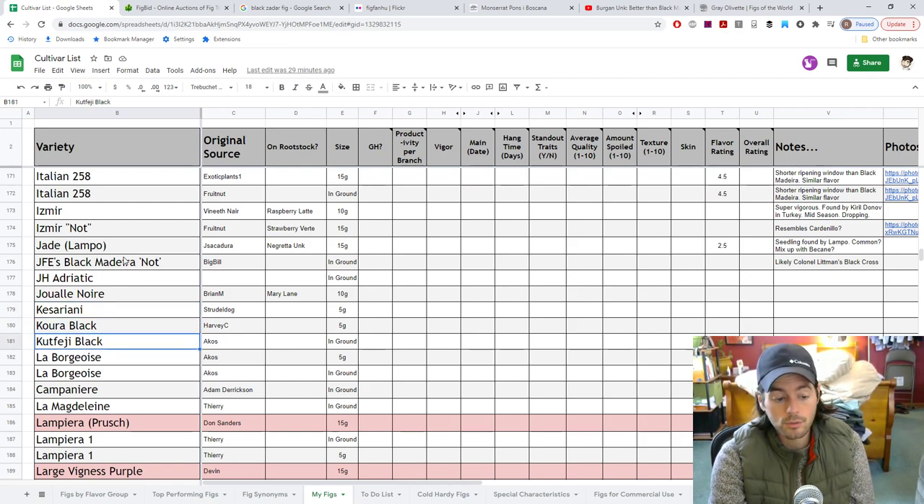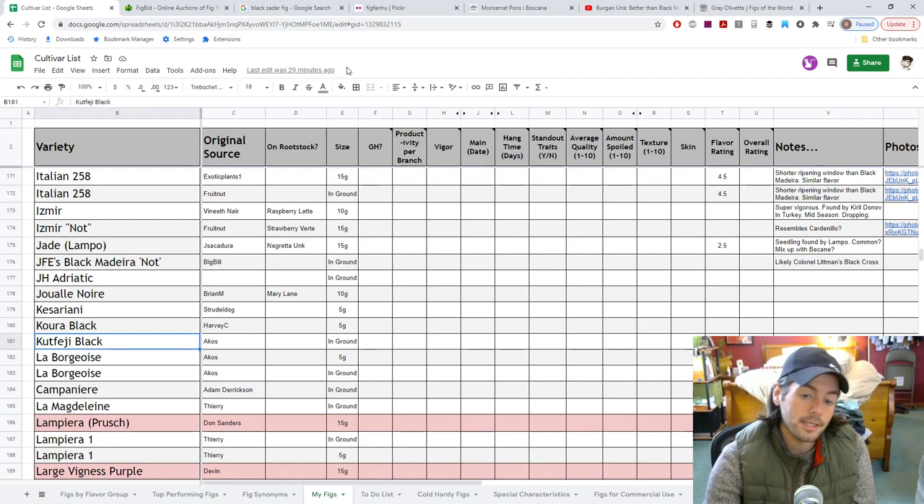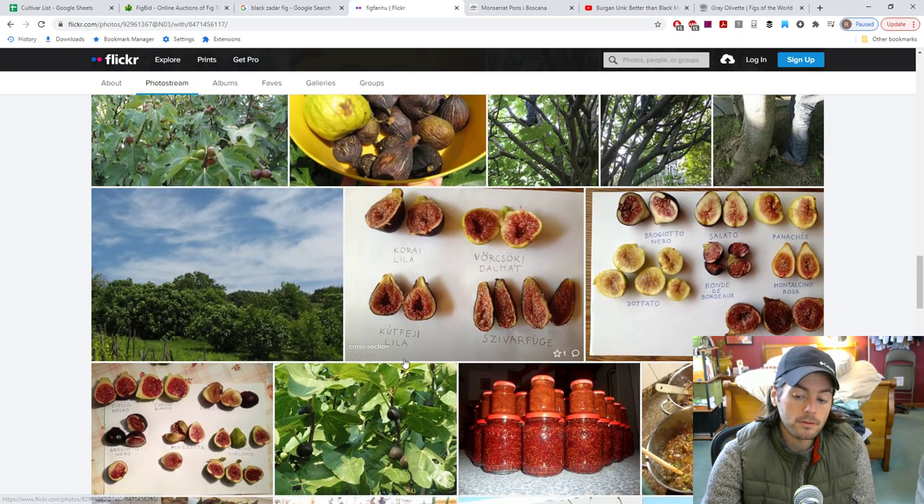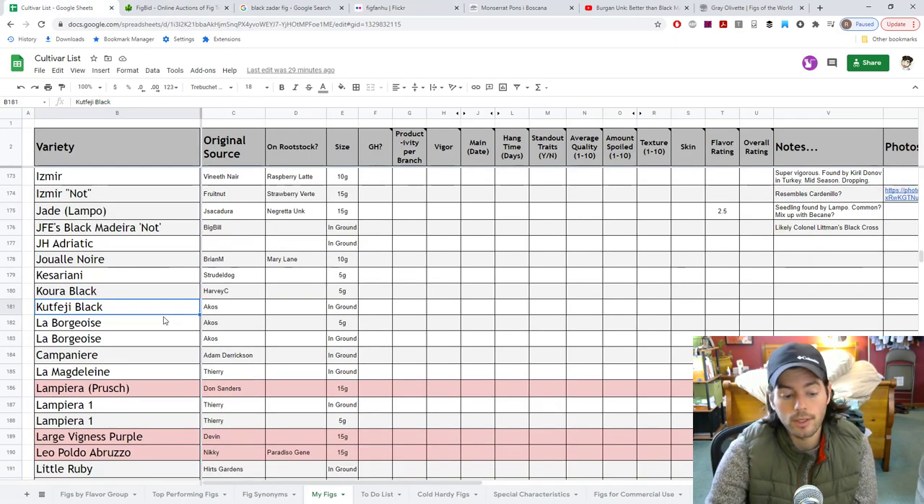Kefeji Black — looking at the photo here, it's got a decent shape to it, a void, good colored pulp. It might remind me of something in the Black Mission family. Who knows — we'll find out.